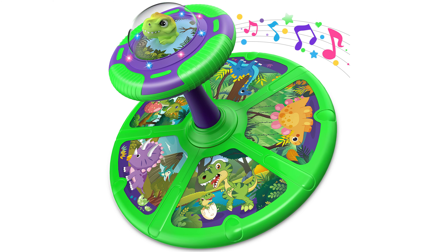The Flui's Dinosaur Sit and Spin is a whimsical dinosaur-themed toy that sparks the imagination of toddlers, transporting them to a world filled with fun and adventure.